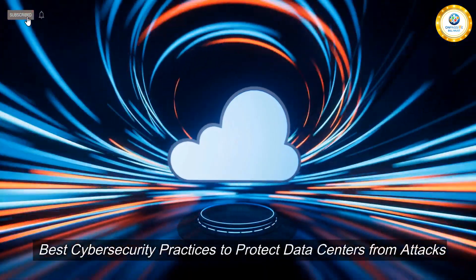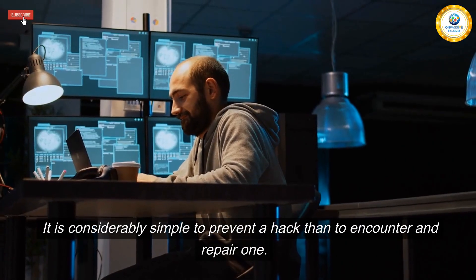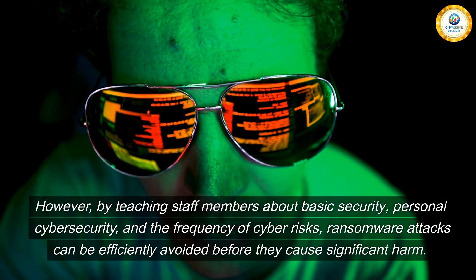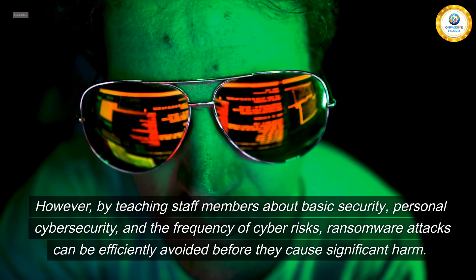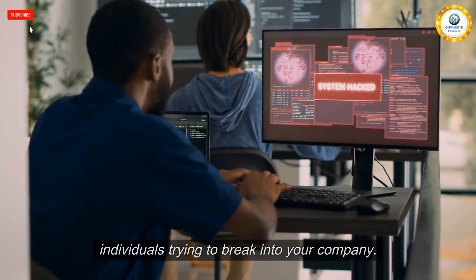Best cybersecurity practices to protect data centers from attacks. The first practice is to educate employees. It is considerably simpler to prevent a hack than to encounter and repair one. Recovering sensitive data lost due to a ransomware assault can be challenging and time-consuming. By teaching staff members about basic security, personal cybersecurity, and the frequency of cyber risks, ransomware attacks can be efficiently avoided before they cause significant harm. Your employees must know they could become the target of individuals trying to break into your company.